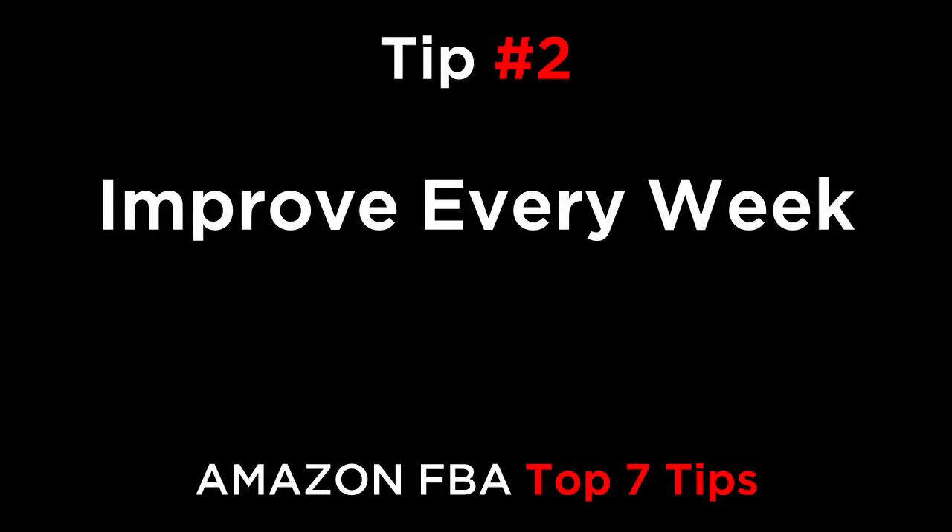Tip number two: improve every week. Optimize your listing every week. You need to review your conversion rates, your pay-per-click performance, and your price versus your competition. Set a fixed day every week when you will go over your listings and make sure that they are 100% optimized.